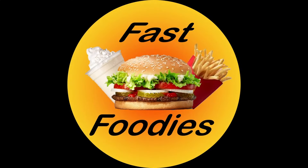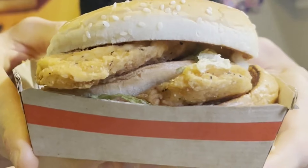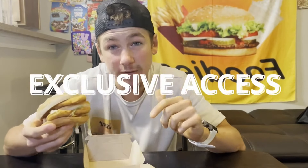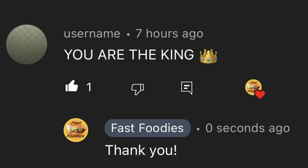Fast foodies, guys, I'm not sure if you're going to be able to handle this. I'm going to be reviewing something so new, so exclusive, it hasn't even been released yet. Ladies and gentlemen, I present to you a McDonald's Big Mac. But wait — this isn't a regular Big Mac. This is a Chicken Patty Big Mac. And even though McDonald's still hasn't officially launched this, I was able to get exclusive access to it because, well, I'm the king of the fast foodies.